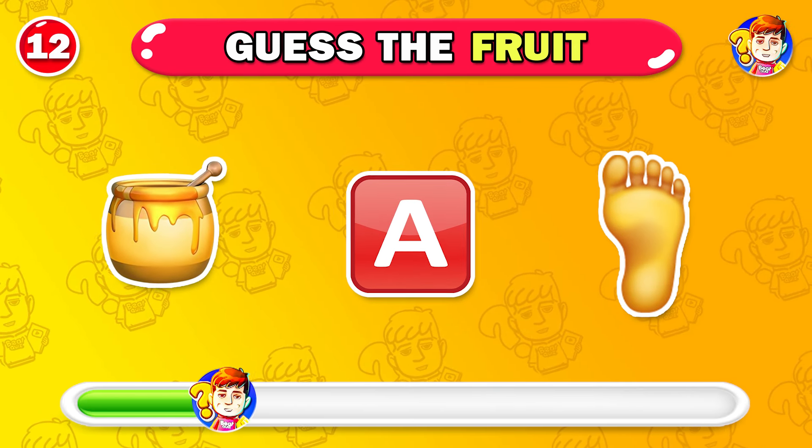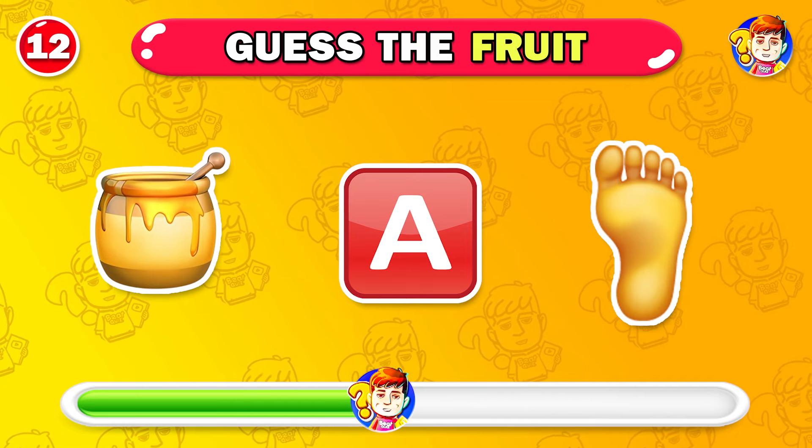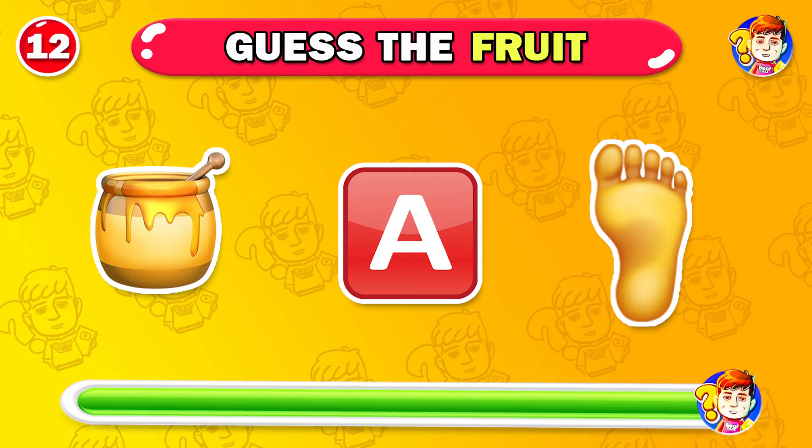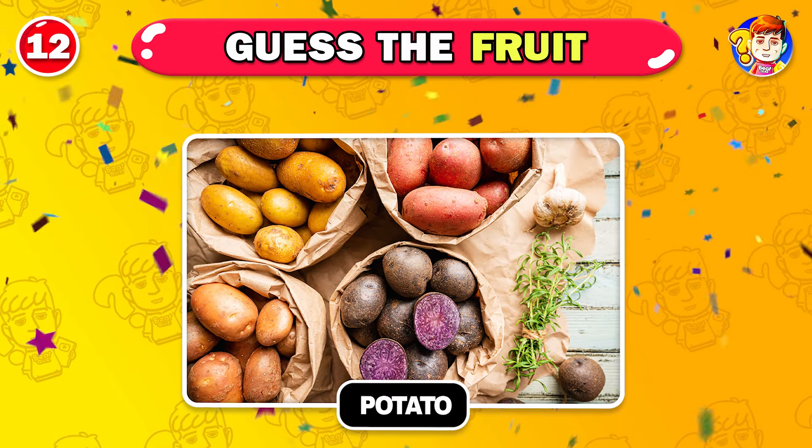Which vegetable do you think this is? You're so smart — this is potato.